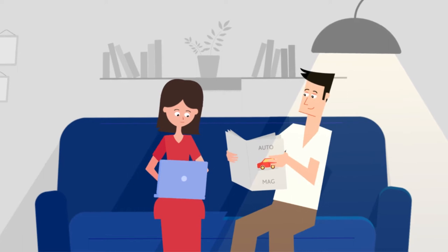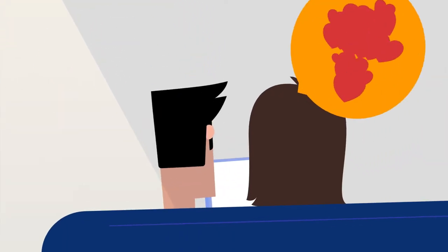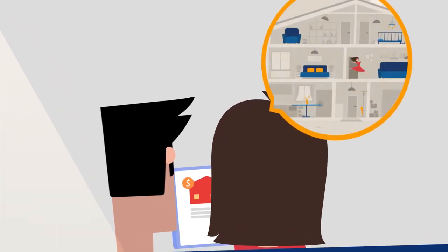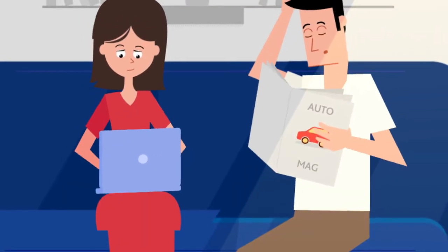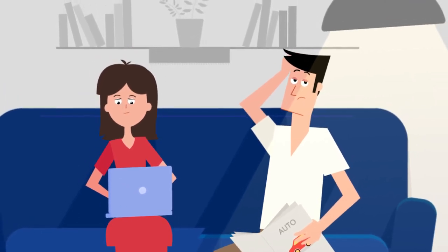We all have dreams. Perhaps you are looking to buy your dream car or thinking of moving to a new home. Before you decide to make any major commitment, take a look at your credit report and score from the Al Etihad Credit Bureau.